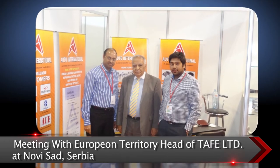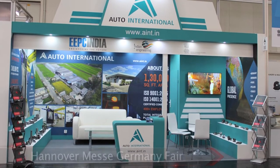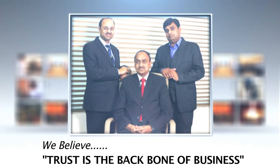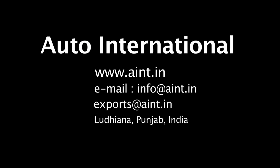We also take part in national and international trade fairs for direct interaction with our target audience. With state-of-the-art infrastructure and highly skilled manpower infused with determination and efficiency, the output at Auto International certainly comes at par with customer expectations.